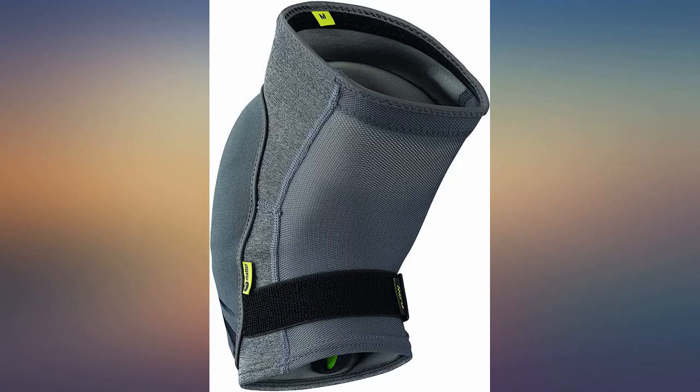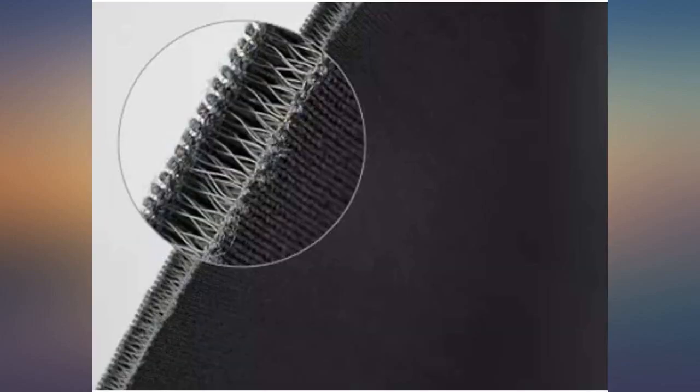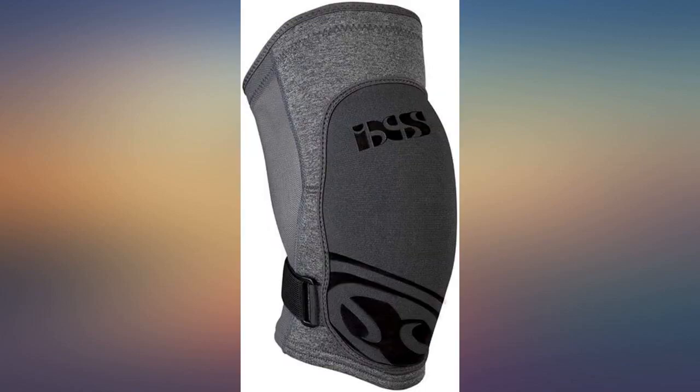They do not feel heavy at all and don't shift around when walking. I have not worn these on the trails yet, but I have great confidence that they'll protect my knee from impacts and cuts. Probably one of the most comfortable knee pads out there. By far the best knee pad for light to medium riding.